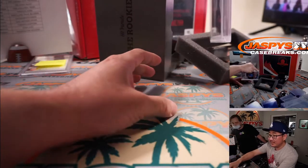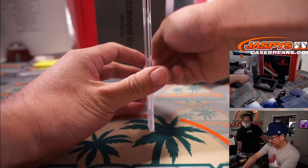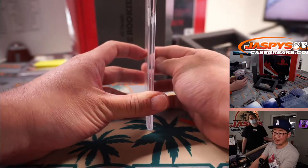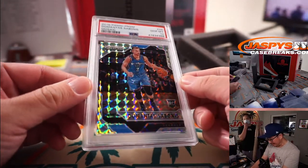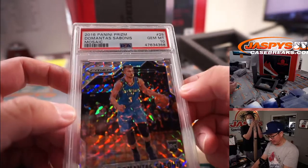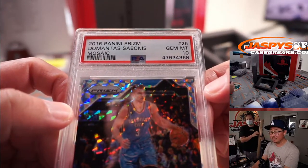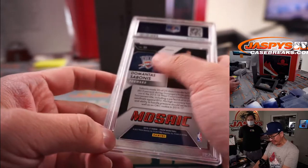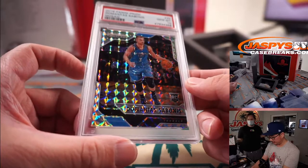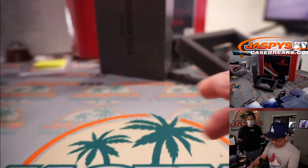Next up is another PSA 10. Man, we've got a lot of PSA 10s out of here, which is great. Domantas Sabonis - he won the skills competition recently. This is in his OKC gear, so that's going to go to Michael Golder. Pretty strong player there.